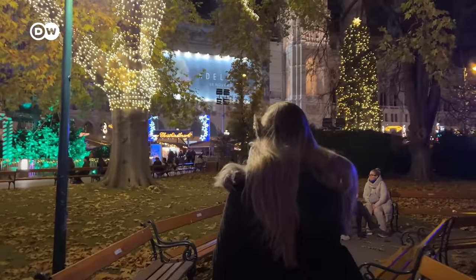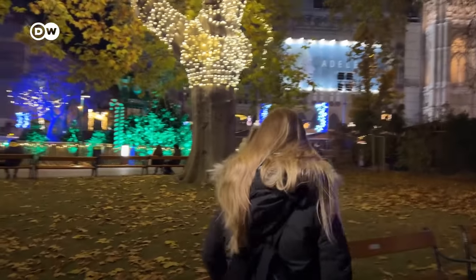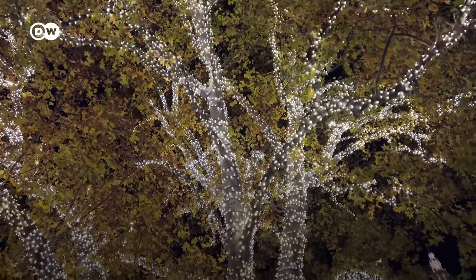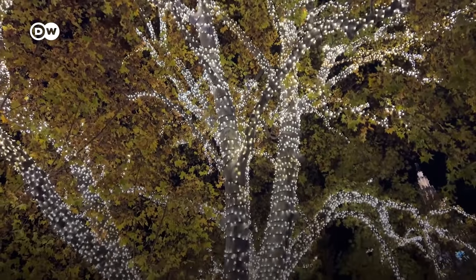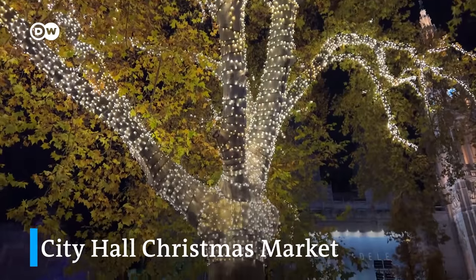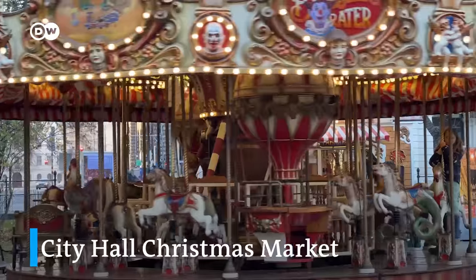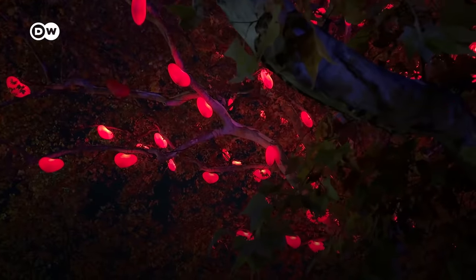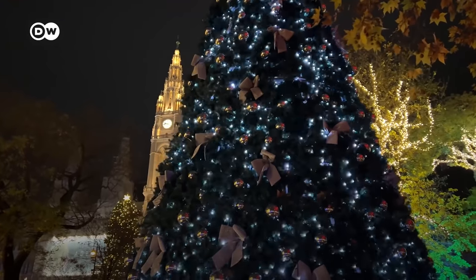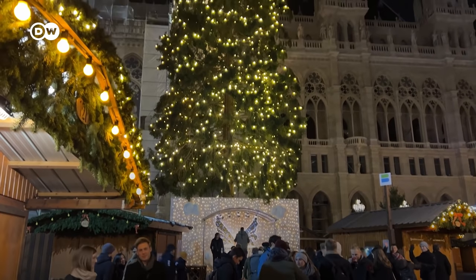Vienna holds up to 20 different Christmas markets. All those different Christmas markets have a different atmosphere and ambience. We won't show you all 20 of them, but a few of our personal favorite ones. My favorite, the City Hall Christmas Market, has a small Ferris wheel, a carousel, the famous Herzlbaum — a tree decorated with many red hearts — the beautiful backdrop of the lit-up City Hall, and it's located right in the inner city.